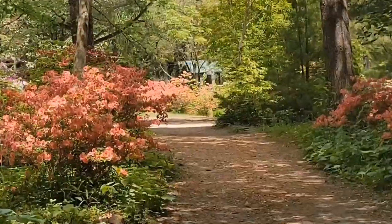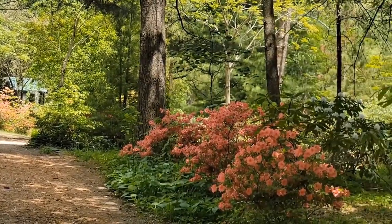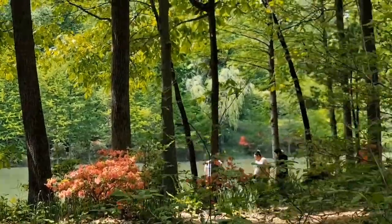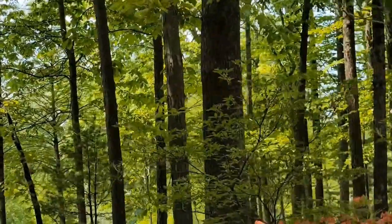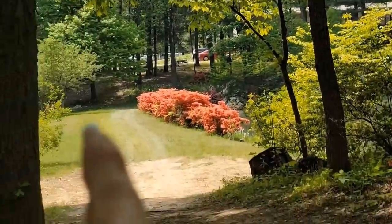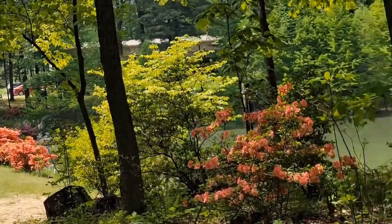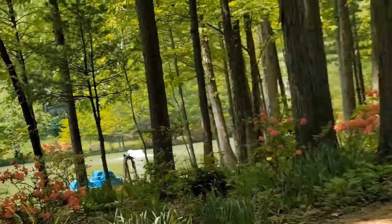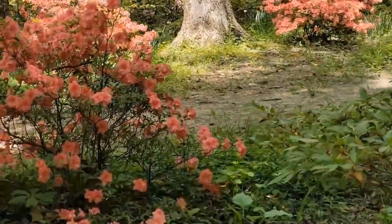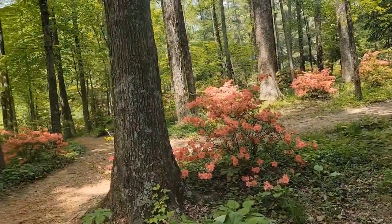I'm gonna show you that other part where there's a patch — another azalea path right there. And after this one, we're heading to the big lake. Over there you can see all those azalea paths, and there's another one right there — a nice azalea patch.